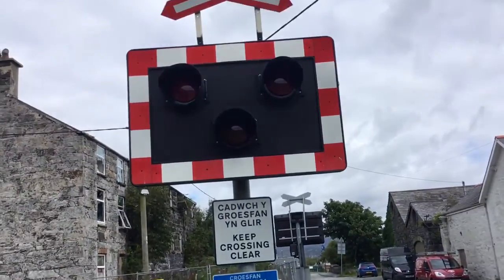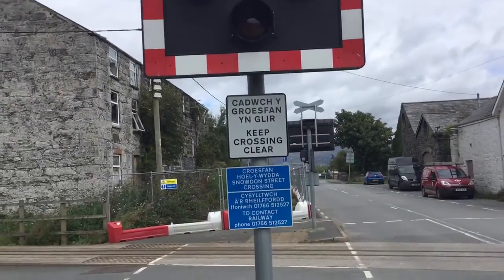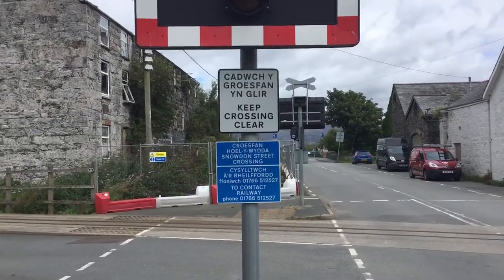Hi there guys, Jamie and Michael Hathaway here. Now here we have an intro of Snowdon Street level crossing in Gwynedd. This crossing has LEDs, a cross which represents an AOCL crossing, a keep crossing clear sign, and the Snowdon Street crossing contact railway phone number.